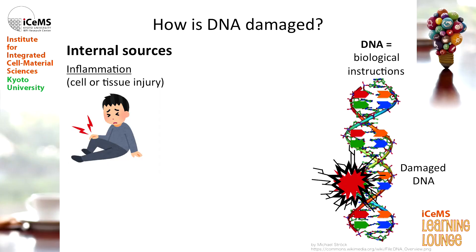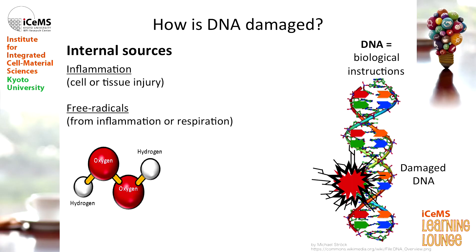What about internal sources? A big one is inflammation. If you have some sick tissues or particular muscle injuries, the cells in that area become inflamed, and when they become inflamed, their DNA can get damaged. Another one is free radicals — these actually come from inflammation, but they can also come from everyday respiration. Breathing in air and natural everyday processes can generate free radicals, which can damage your DNA. And the last one, which actually causes some of the most DNA damage, is DNA replication.